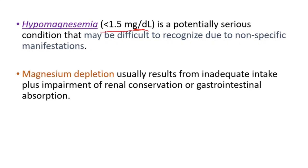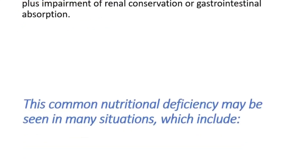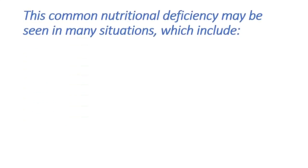Magnesium depletion usually results from inadequate intake plus impairment of renal conservation or gastrointestinal absorption. This common nutritional deficiency may be seen in many conditions, which include malnourished patients and elderly patients.